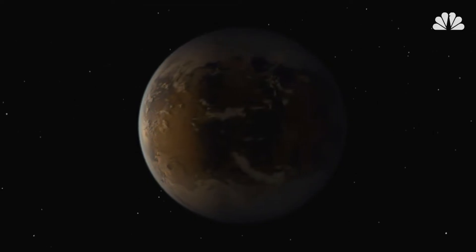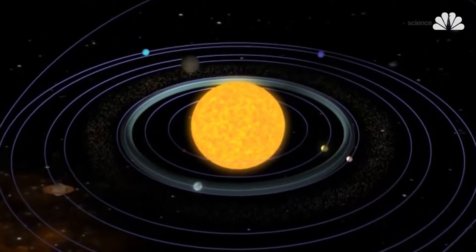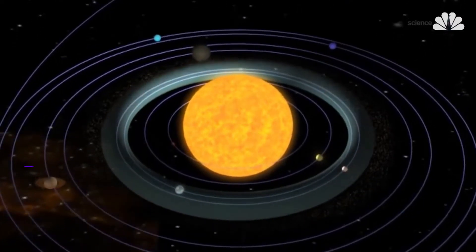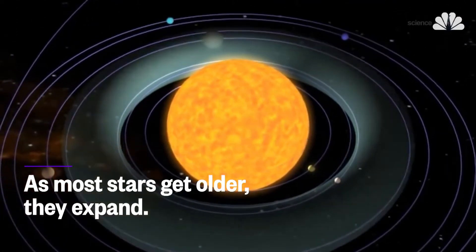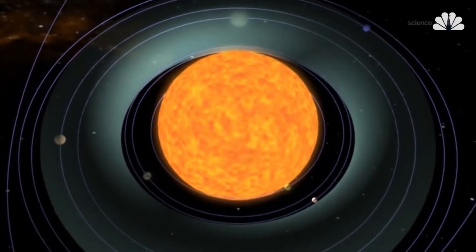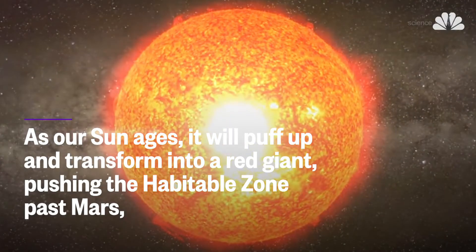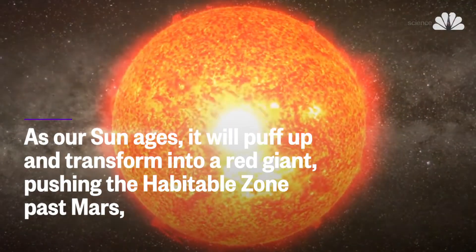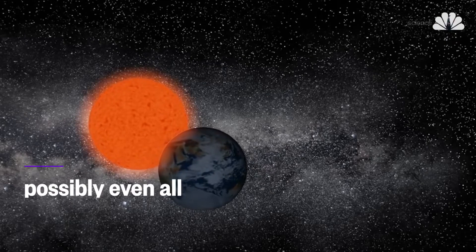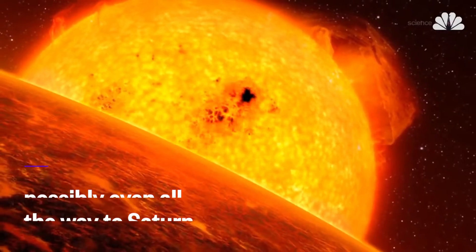But there's a catch. Habitable zones aren't fixed. They change with time because stars change with time. As most stars get older, they expand, and consequently habitable zones move farther out. As our Sun ages, it will puff up and transform into a red giant, pushing the habitable zone past Mars, possibly even all the way to Saturn, leaving Earth a hot mess, literally.